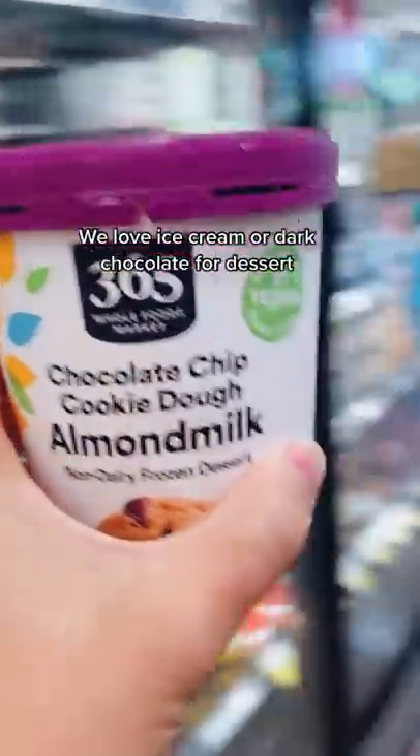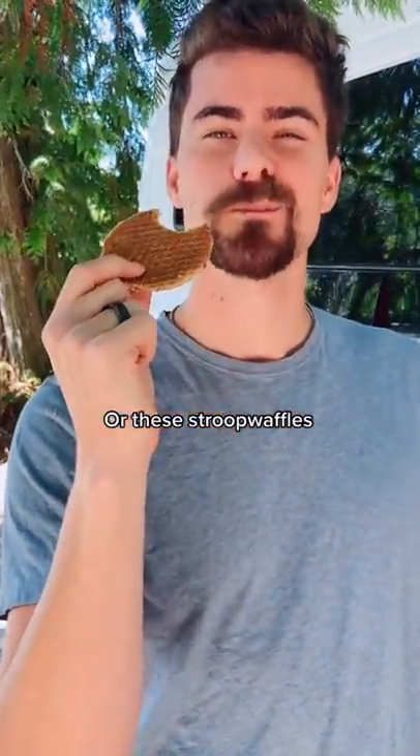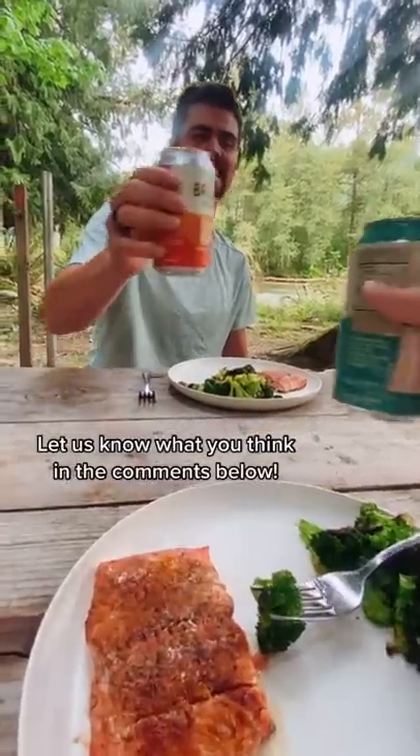For dessert we'll either go with some ice cream, dark chocolate, or these stroopwafels we love. Let us know what you think about what we eat while living on the road in the comments below.